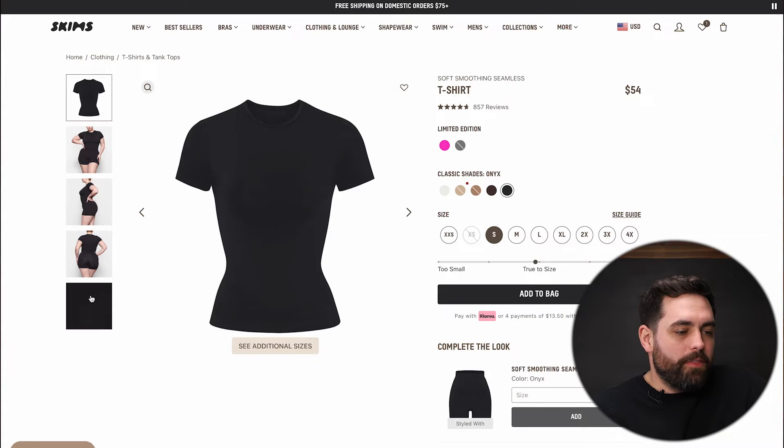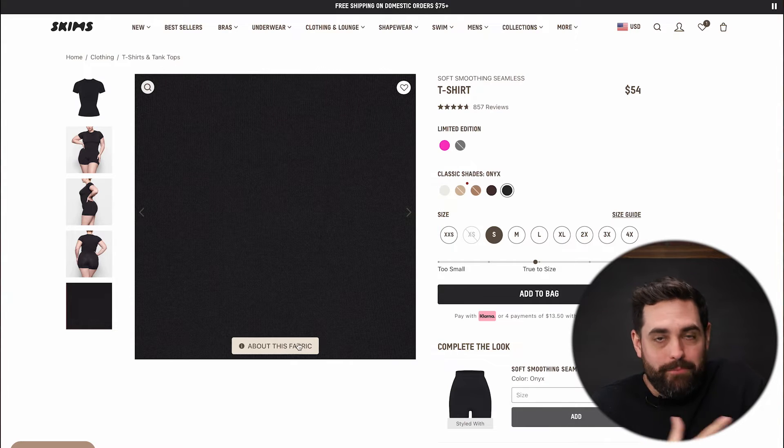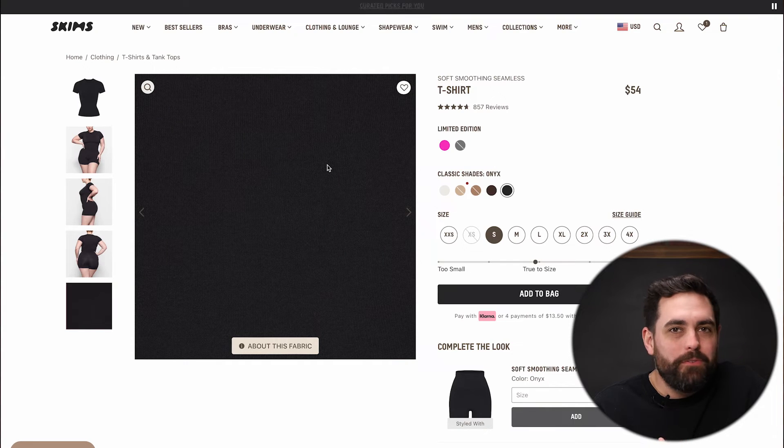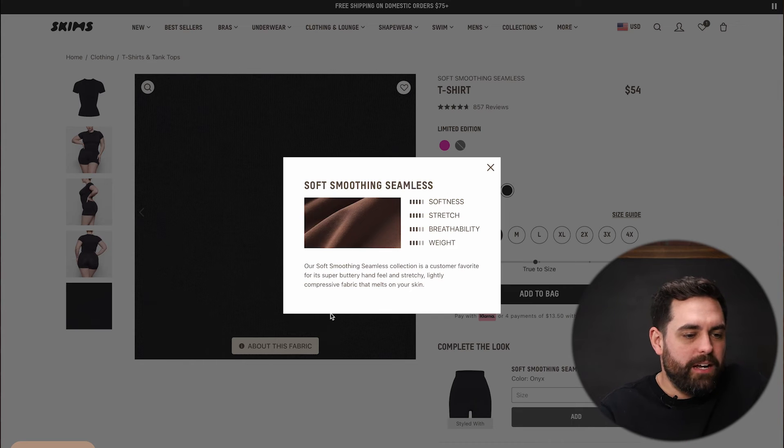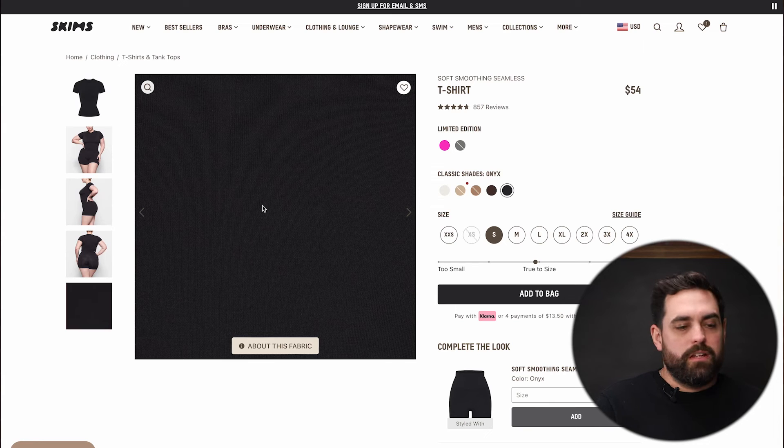Something else on the product page threw me off — there's this picture that at first I thought wasn't loading right. If you zoom in and look closely, you can see the detail of the actual product fabric. They're trying to show you the material, but to me it was more confusing than helpful. I don't know that I need to see a super zoomed-in version of the fabric with no context upfront, requiring me to click a button to learn about it. Instead of that zoomed-in image, I would probably have a four or five second video of the model just showcasing and wearing the item — way more helpful.